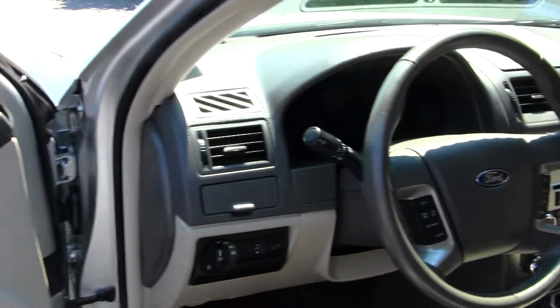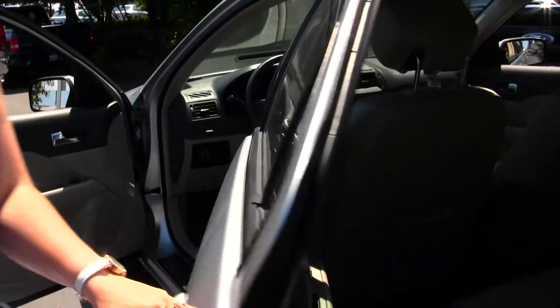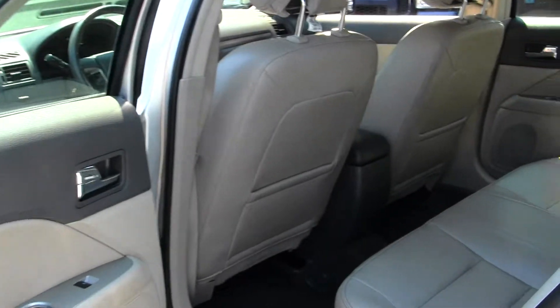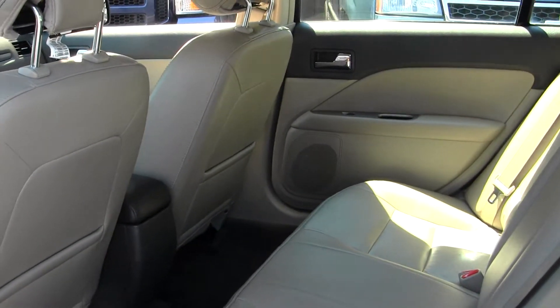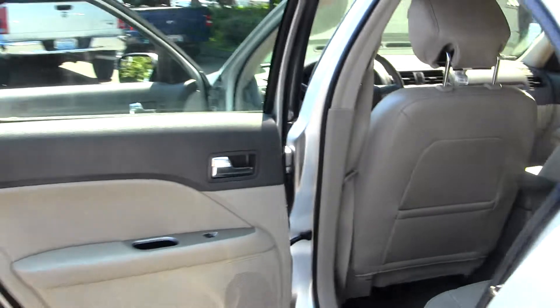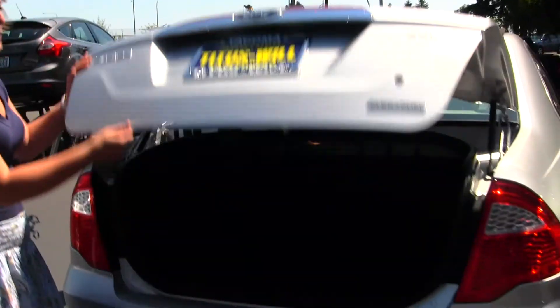And all of your power options — windows, doors, seats, and mirrors. The back seat does fit three adults comfortably with plenty of leg room. It is powered by flex fuel technology, has dual exhaust, and plenty of cargo space.